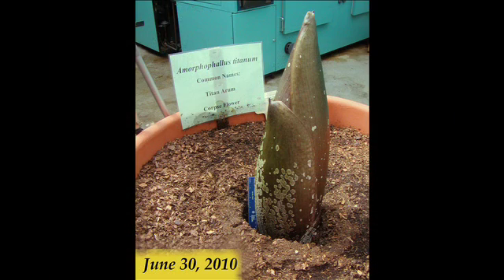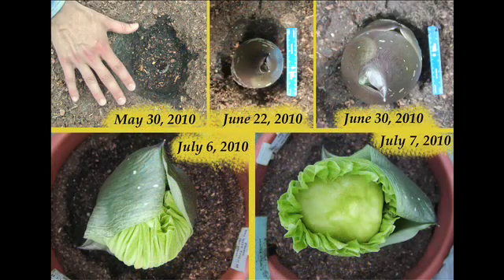and then it starts growing again and gets bigger, and it keeps on going through that cycle until it gets big enough to flower. They can flower in as little as seven or so years from seed; sometimes it takes longer.